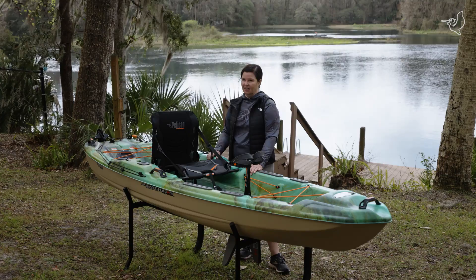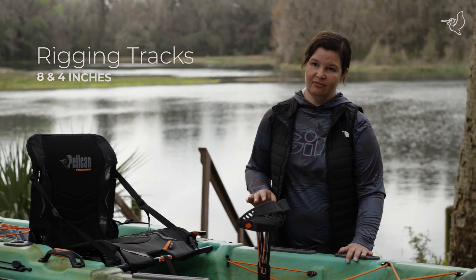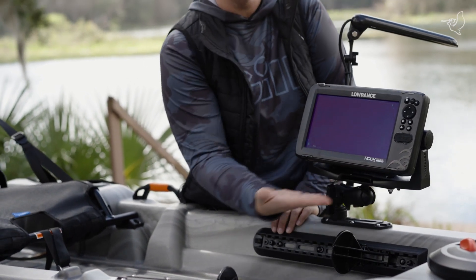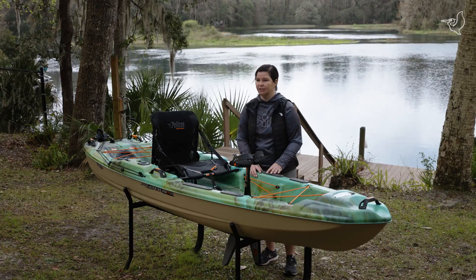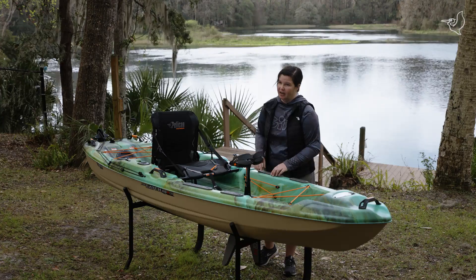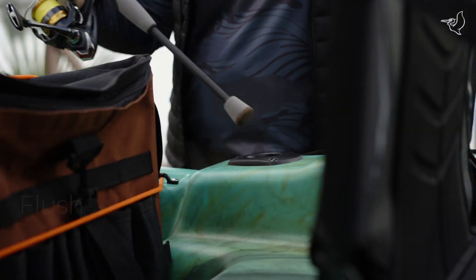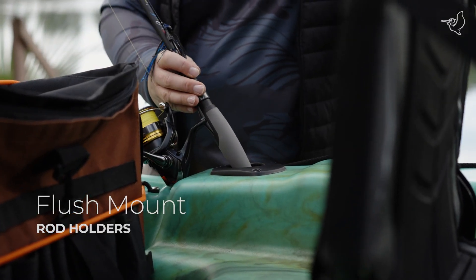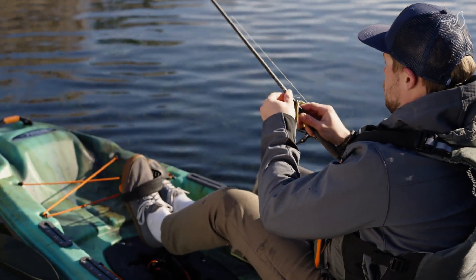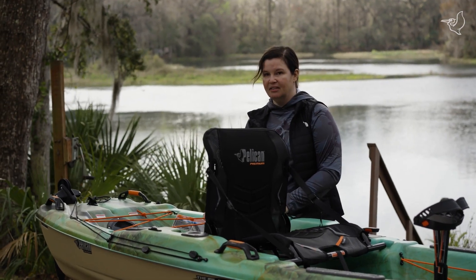This kayak is loaded with fishing features. Up front there are two four-inch tracks and two eight-inch tracks right behind them, so you can mount your fish finder, extra rod holders, or whatever you want close at hand. Moving back, there are three flush mount rod holders for your rods while heading out or when you catch a fish and need to set it down.